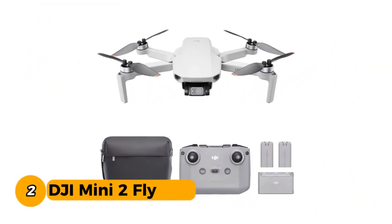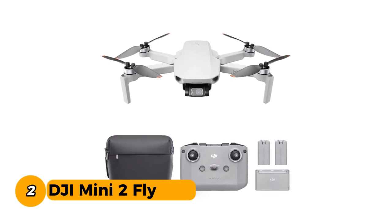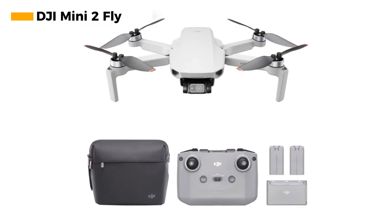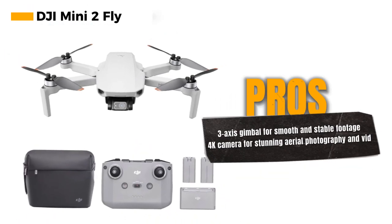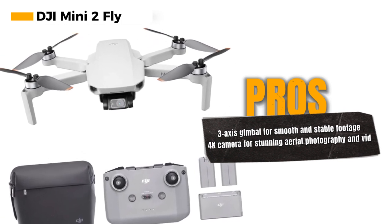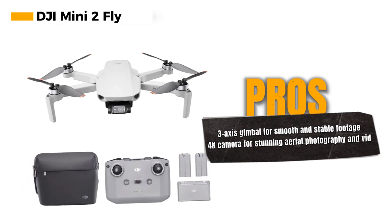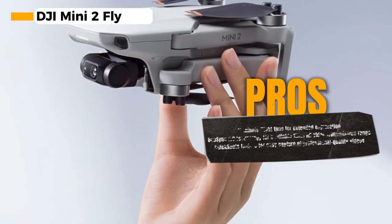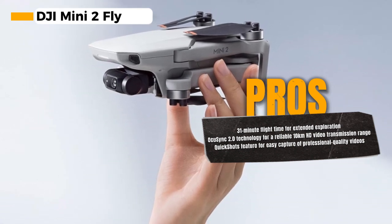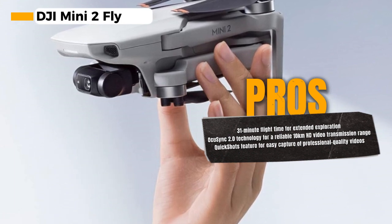Number 2: the DJI Mini 2 Fly More Combo. With a 3-axis gimbal and a 4K camera, you can capture stunning aerial footage and shoot 12MP photos — it's your flying camera, allowing you to document your adventures in incredible detail. One of the standout features of the DJI Mini 2 is its impressive 31-minute flight time, so you can explore the skies longer without constant battery changes. The OcuSync 2.0 technology provides a remarkable 10-kilometer HD video transmission range, maintaining a strong and clear connection even when the drone is soaring high in the sky.